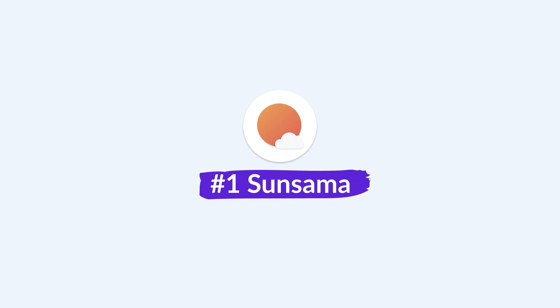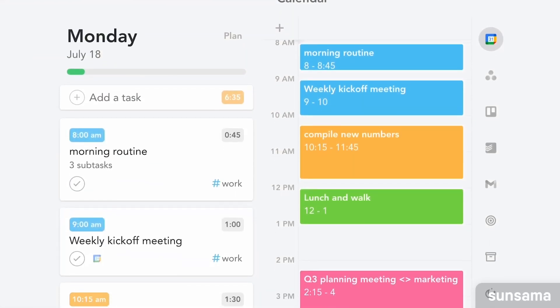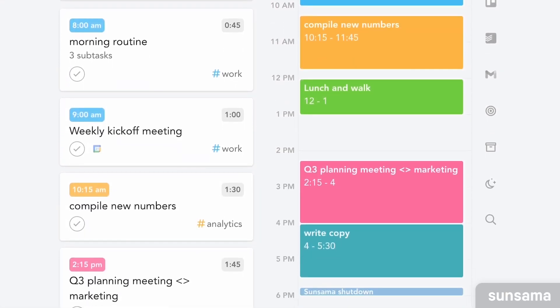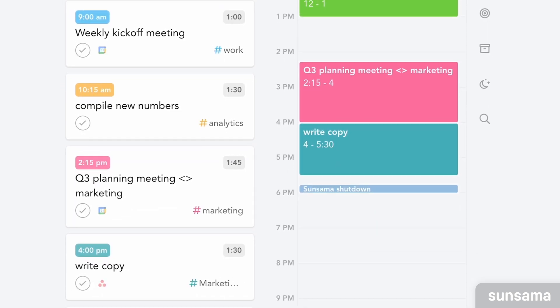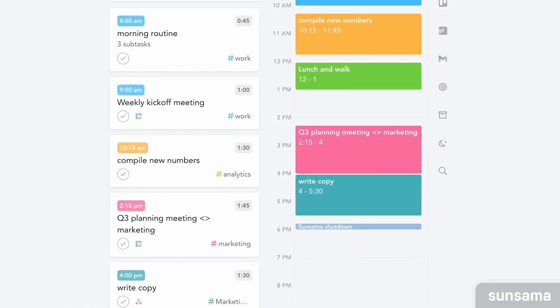The first one on our list is called Sunsama, and it's what I would describe as probably the closest Akiflow alternative. It presents good task consolidation, allowing you to bring in tasks from other apps like ClickUp, Notion, and more, as well as the ability to plan your day using calendar and task functionality. It also inspired Akiflow to add some of its guided planning functionality.